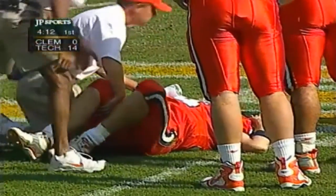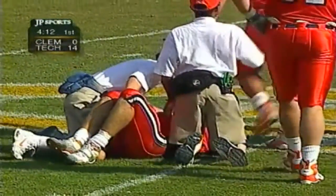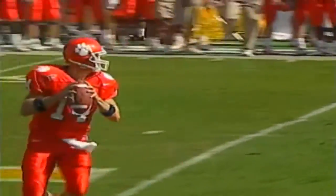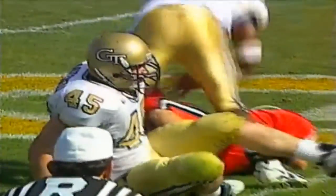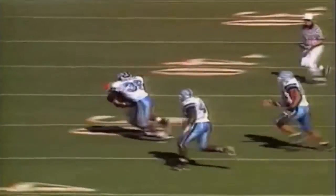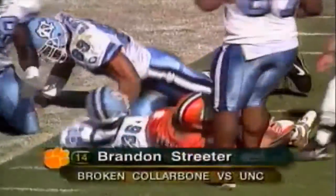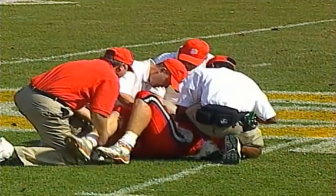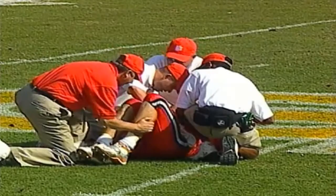Brandon Streeter has been through his share. Tommy Bowden showing concern — he's got a capable backup in Woodrow Dantzler, but you want this kid healthy. He worked hard to get back; he's playing well. Against North Carolina, this is the injury that put Streeter out supposedly for the season — a broken collarbone. Dantzler came in and Clemson kept winning. Then Streeter came back against Wake Forest in the fourth quarter and led two scoring drives to carry the Tigers to the win.